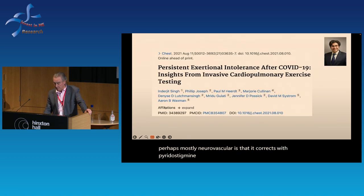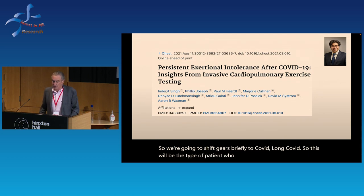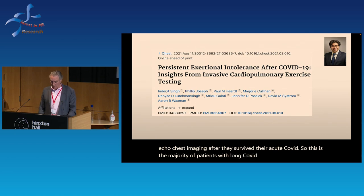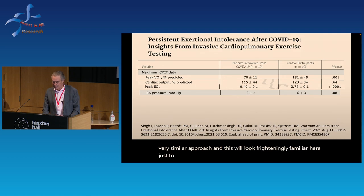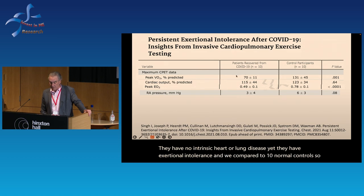We can work backwards and suggest that this indicates at least a subset of ME/CFS patients has exercise intolerance related to neurovascular dysregulation. In ME/CFS we have preload failure — very common if not ubiquitous — and a subset with peripheral left-to-right shunting associated with small fiber neuropathy, and the suggestion that this is neurovascular in nature because it corrects with pyridostigmine. Shifting gears to long COVID: this will be the type of patient who does not have intrinsic heart or lung disease after surviving acute COVID.